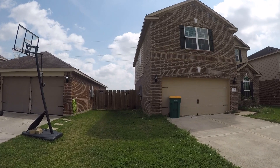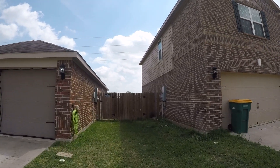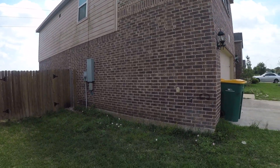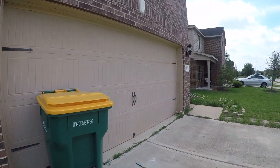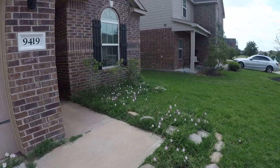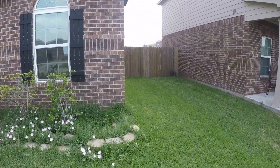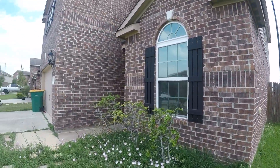Exterior-wise it's in decent condition. It's probably going to need a little power washing and maybe some painting. You'll notice there is a little bit of mildew up along the siding on the upper story. A few small dings in the garage door — pretty minor. It could stand some landscaping, but other than that, exterior-wise it's in pretty decent condition.